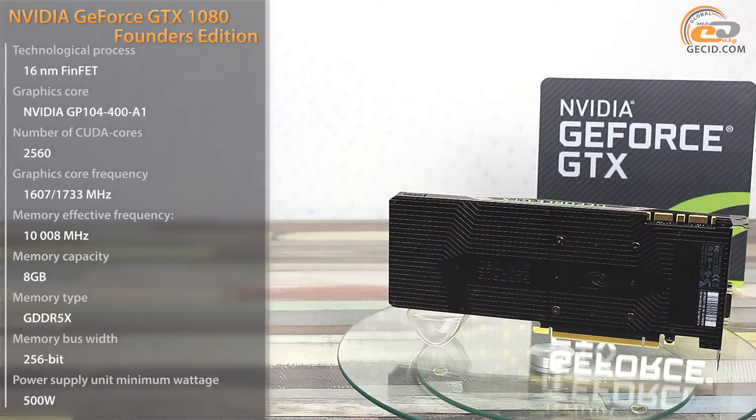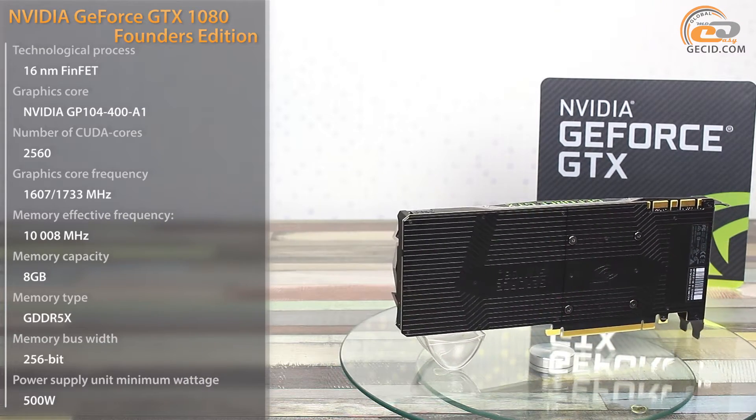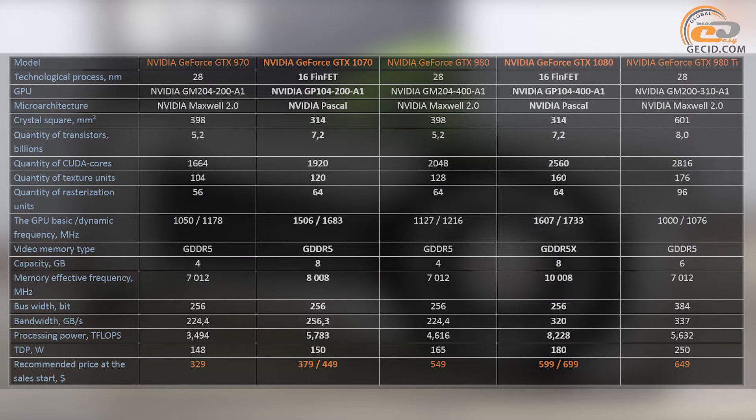Let's compare the current and the new generation of graphics cards from NVIDIA. As you can see, they still keep the overall trend to increase productivity and to reduce energy consumption. For example, the GTX 1070 is nominally superior to the GTX 980 Ti in terms of computing power, and its TDP level is lower by 100 watts. The GTX 1080 improved performance by 78% compared to its predecessor, and its TDP increased by only 9%. This achievement was promoted by improvements in microarchitecture as well as a number of technologies.